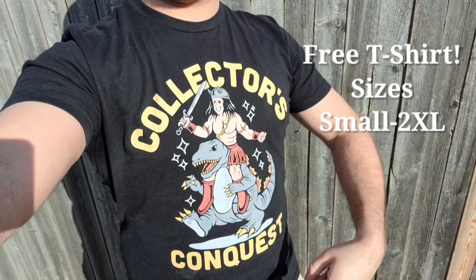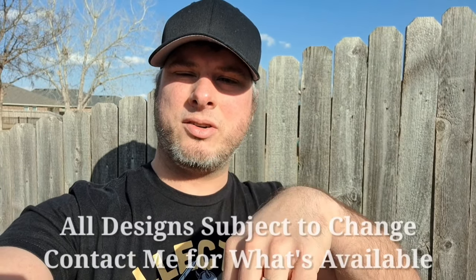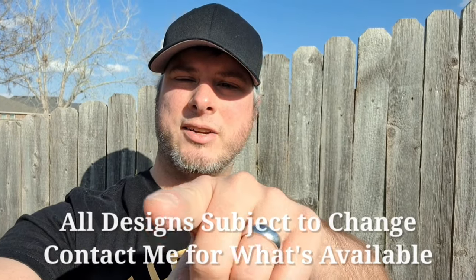And if you want to help out even more, consider donating $30 or more and you'll get this free Collector's Conquest t-shirt. We also have a couple other designs — contact me on Instagram or email me to see those designs. I appreciate everyone watching my videos. At the $30 t-shirt level you also get all that other swag from the $5 level.